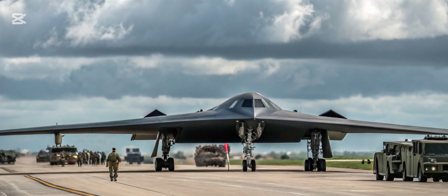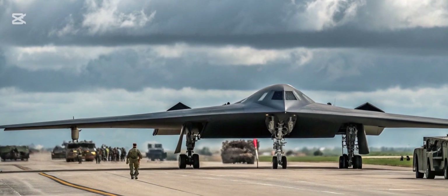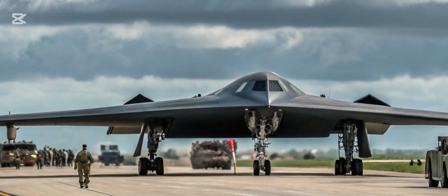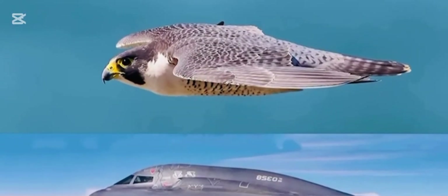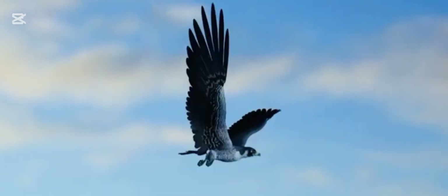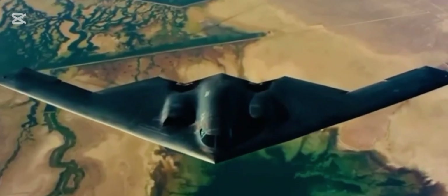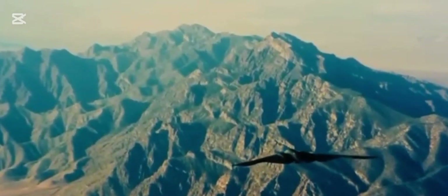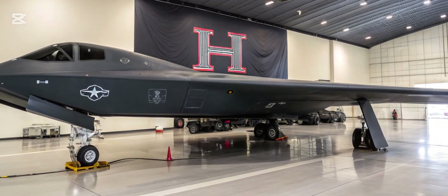Crew Comfort and Safety. While combat efficiency is the primary focus, the B-3 Spirit 2026 also introduces improved crew accommodations. Noise reduction technology, ergonomic seating, and advanced life support systems make long-duration missions more manageable for pilots and crew members. Safety features have been upgraded to ensure higher survivability in critical situations, reinforcing its role as a dependable strategic asset.